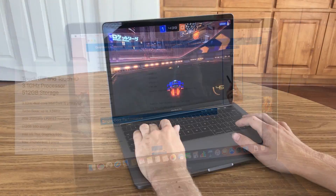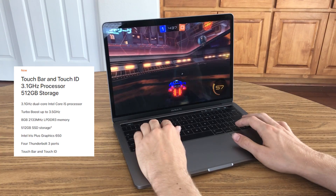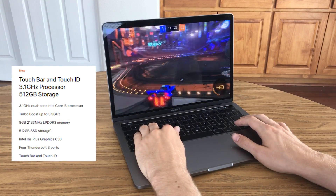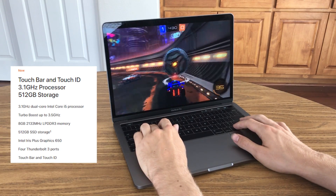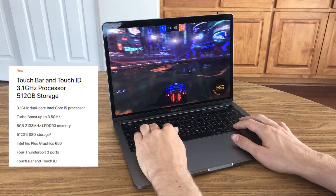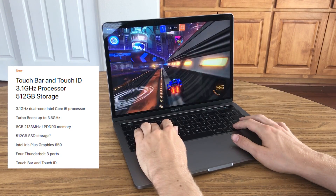My configuration is a 512GB onboard SSD, 8GB of 2133MHz LPDDR3 onboard memory, Intel Iris Plus Graphics 650, and a 3.1GHz dual-core Intel Core i5 processor with Turbo Boost up to 3.5GHz.